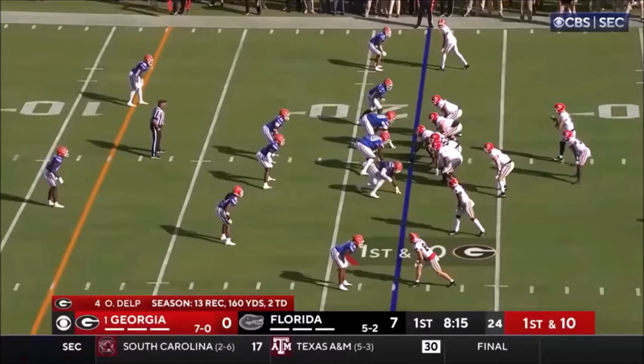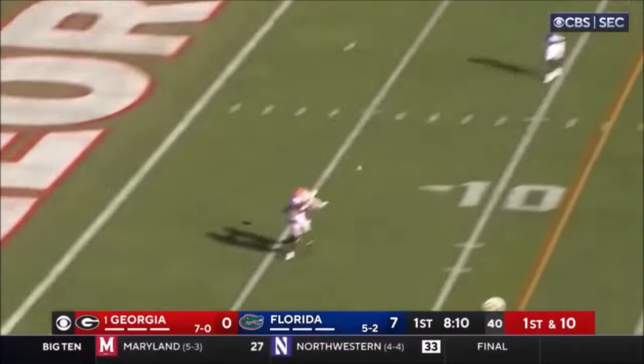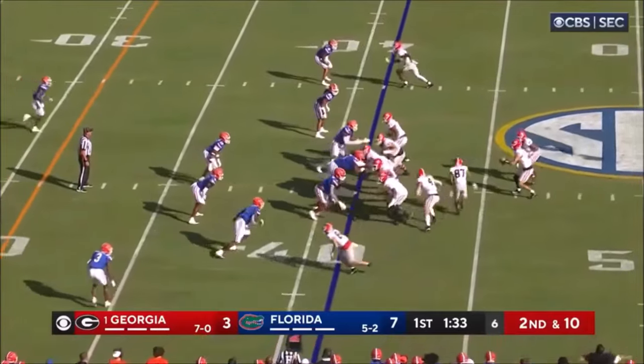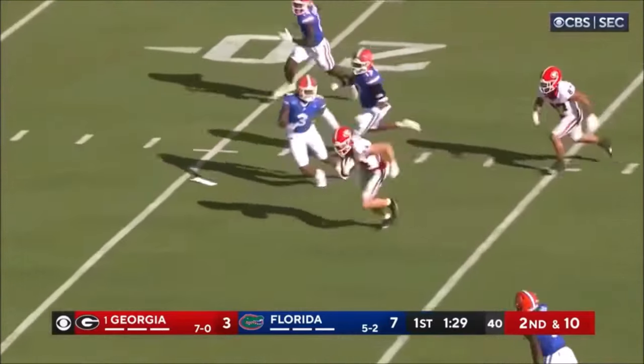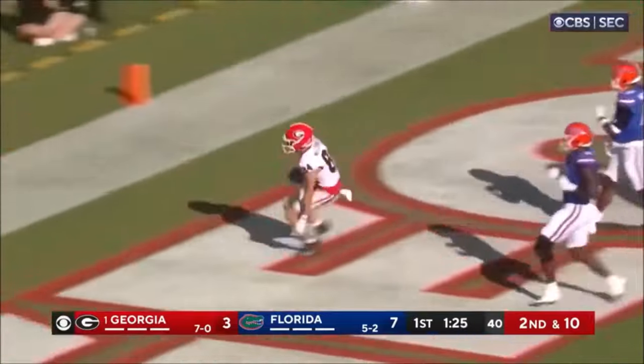Ladd McConkie. 18-yard one-handed grab to the 22. Beck looking for more, throws — complete down to the five-yard line. Muse in motion. Beck gets the pass away and he threw a strike. Ladd McConkie. Touchdown, Georgia.